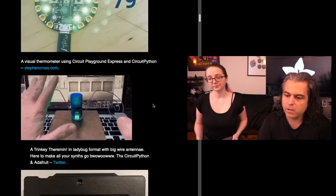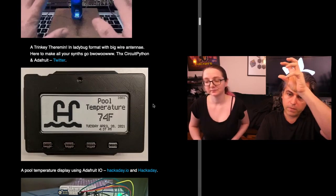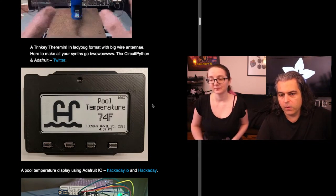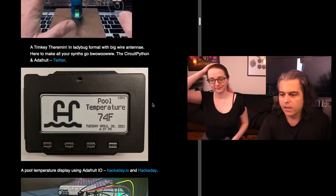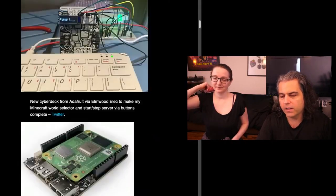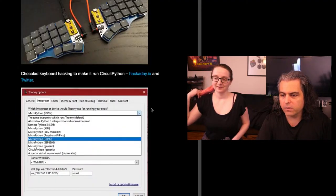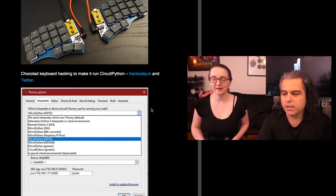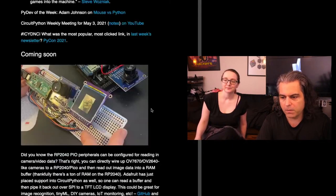A lot of these are CircuitPython. There's the visual thermometer, a theremin, and a really neat pool temperature project where the temperature of the pool sends to a MagTag on the refrigerator so the grandkids will know when it's okay to go in the pool because it'll be a certain temperature. This is on Hackaday.io. So many projects — it's getting to the point each week that it's nearly impossible to keep track of everything. Lots of keyboard projects this week too. You name it, it's being made in Python.